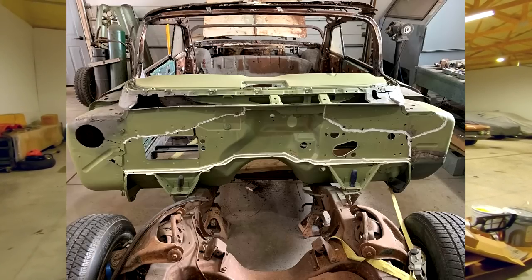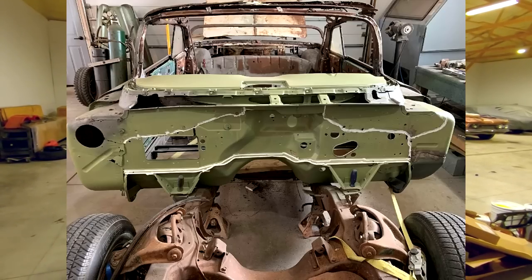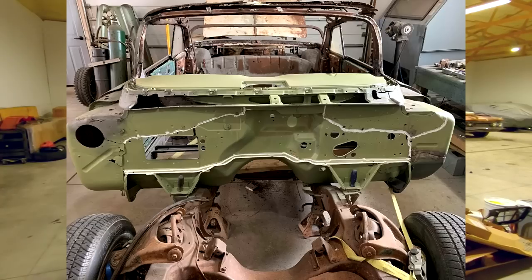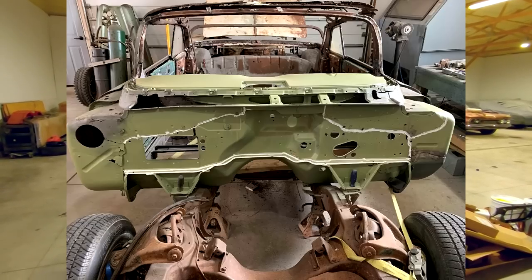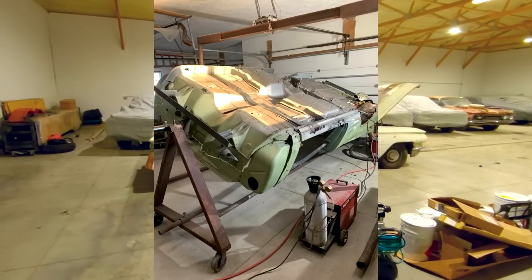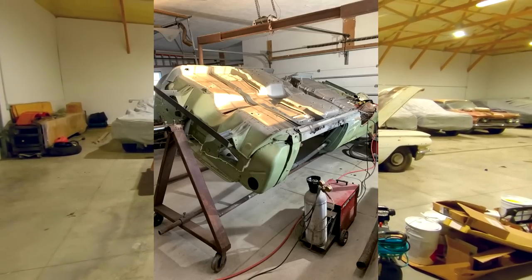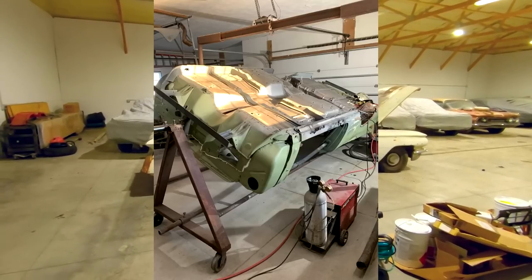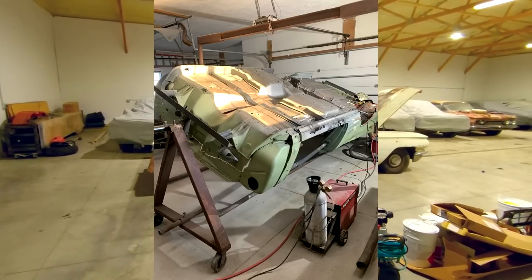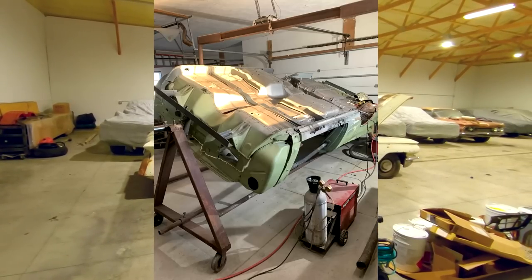I wanted to make this video because I've had so much interest in this car — I get probably 10 to 15 emails a week asking for an update. I took a lot of grief on Facebook when I listed the car originally back in 2018-2019, and when I dragged it out of the grove everyone thought I was crazy. It just goes to show you that no car is unsavable. It just comes down to time, money, and skill.